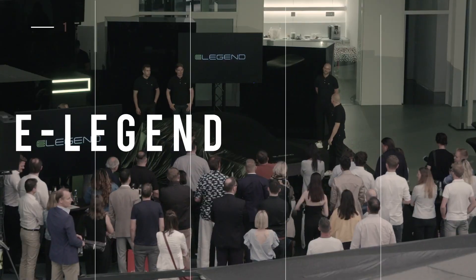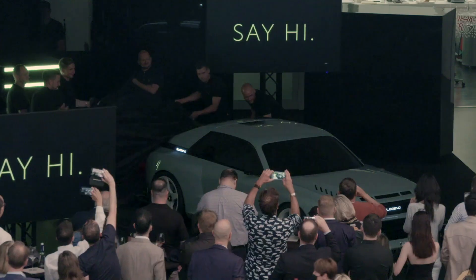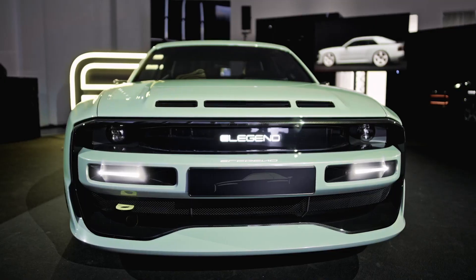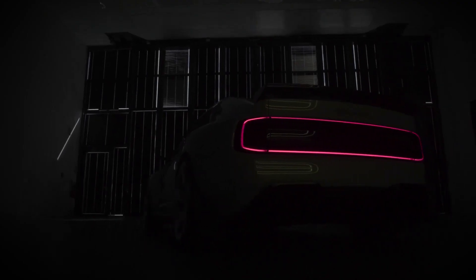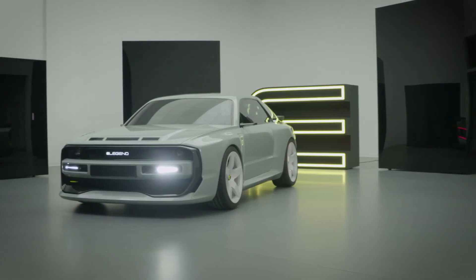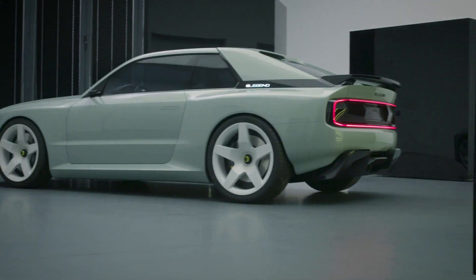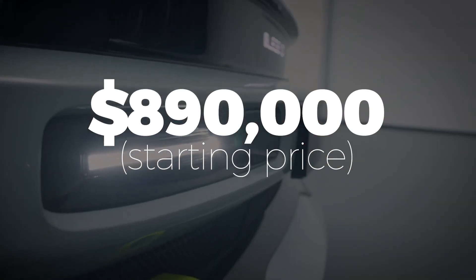Partnering with Rotting Automobile, German-based eLegend has reinterpreted the rally legend Audi Sport Quattro race car. Deemed the eLegend EL1, this full-sized all-wheel drive features three electric motors in a 60 kilowatt-hour battery pack, creating a breathtaking symbiosis of power and driving pleasure. With 600 kilowatts of power output, 816 horsepower, and weighing a mere 3,700 pounds, you can accelerate from zero to 60 in just 2.8 seconds. Unfortunately, only 30 EL1s will be released, at a price of roughly $890,000.